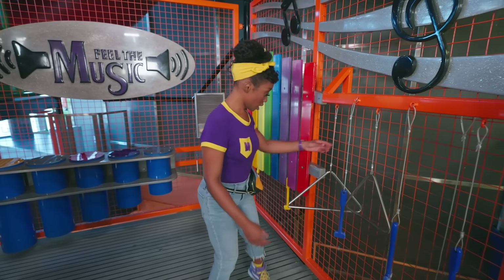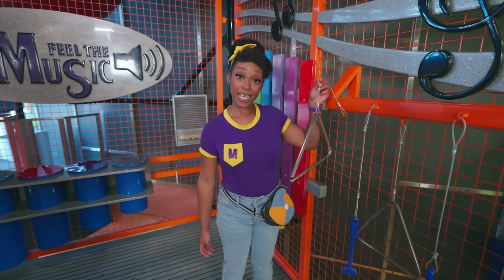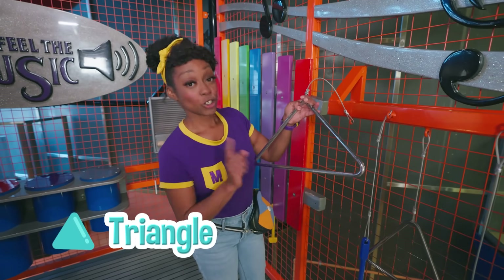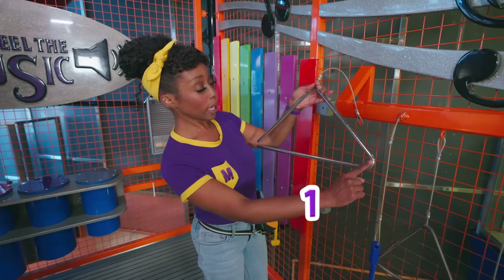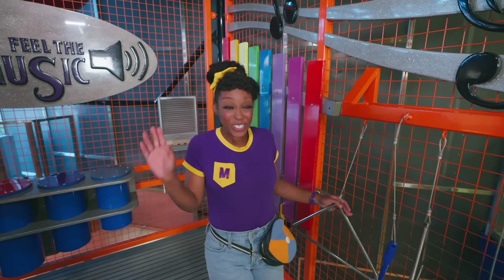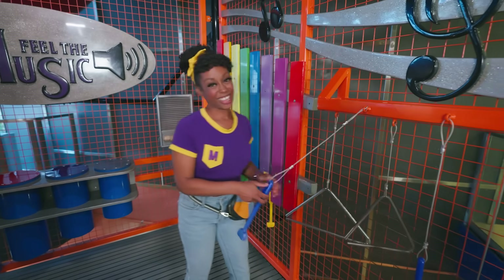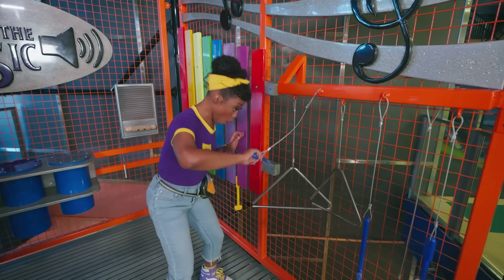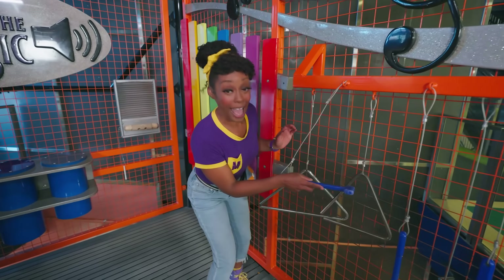Do you know what this shape is? That's right, it's a triangle. Triangles have three sides — one, two, three. And they can make music too. Let's give it a shot. Whoa, that sounds awesome.